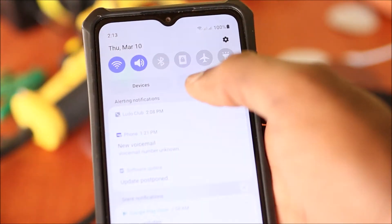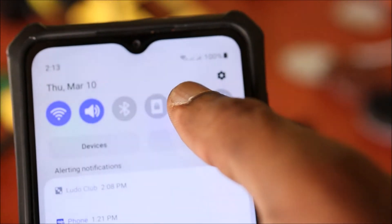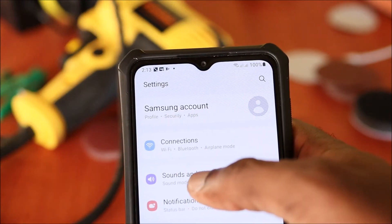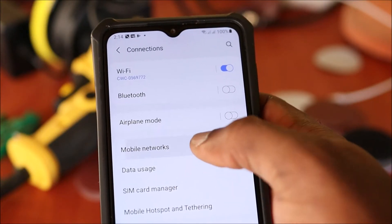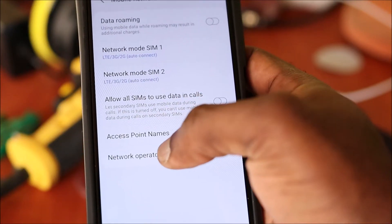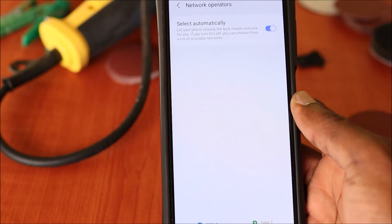You want to ensure that you are getting signal at the top. If you are not, go to Settings, then go to Connections. When you are in Connections, go to Mobile Networks, then head over to Network Operators.